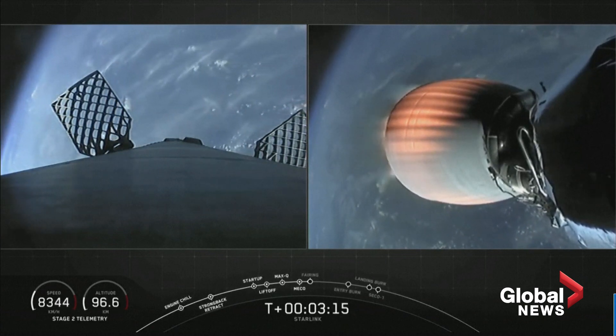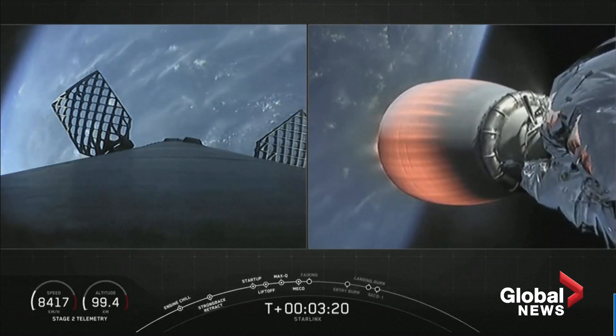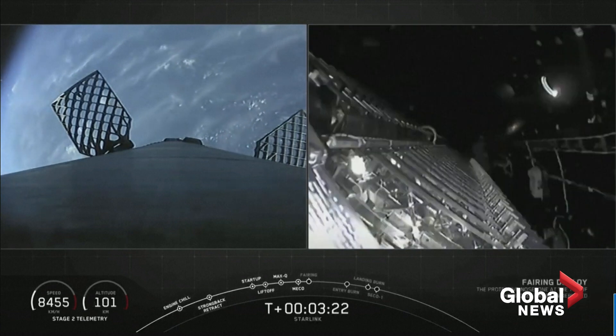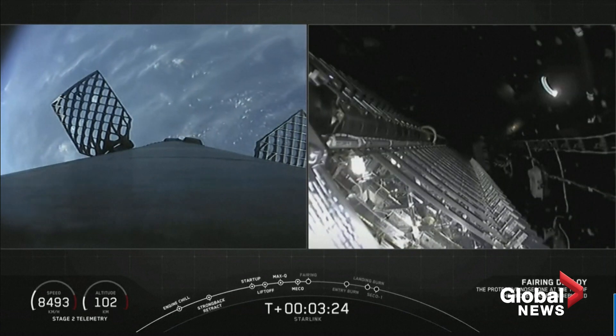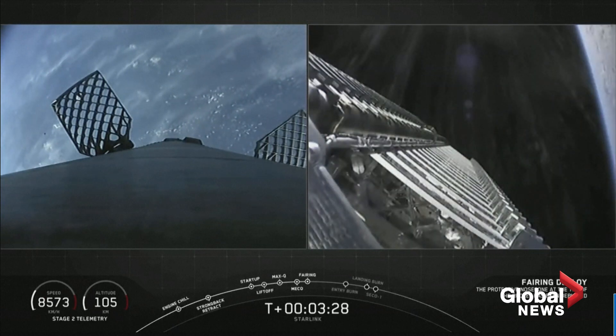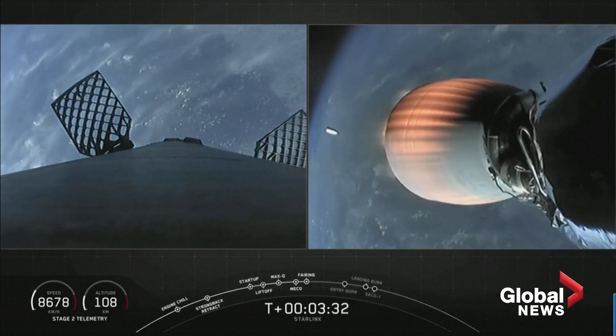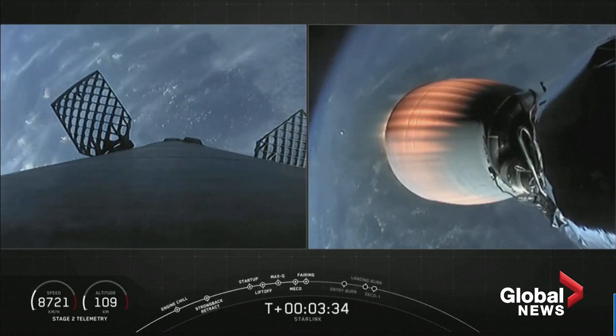First stage making its way back towards Planet Earth. Should be fairing deployment shortly. Separation confirmed. There is a call out on the nets and a beautiful shot of the Starlink satellites. You can see on the right-hand side a little bit of Planet Earth, and a fairing half trailing away.